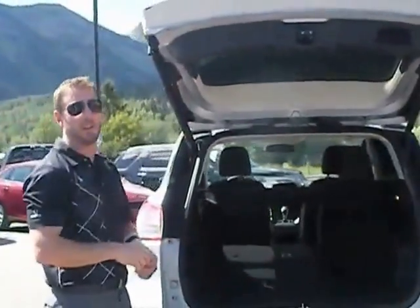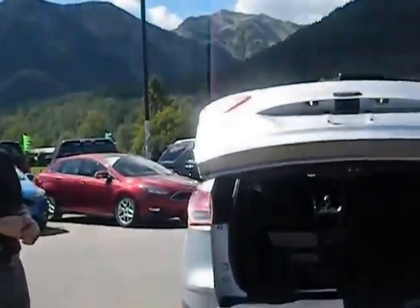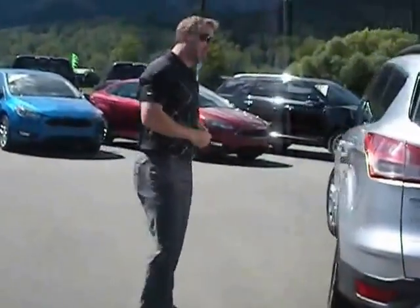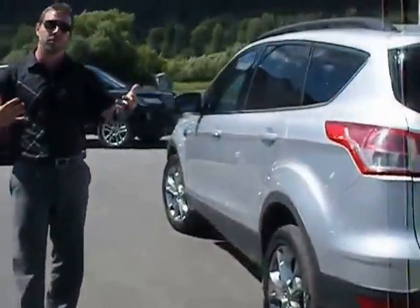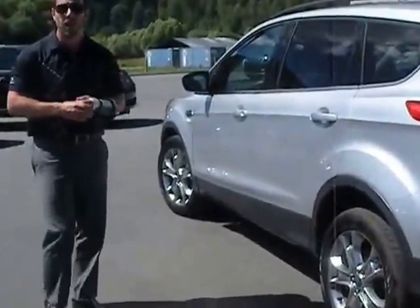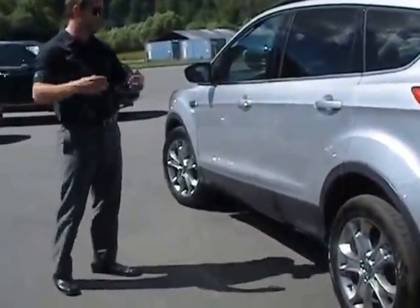One button down to close the trunk. What is nice about the Escape going up from a car to a small SUV is you do get a bit more ground clearance for snow, for road conditions, whatever you might need.